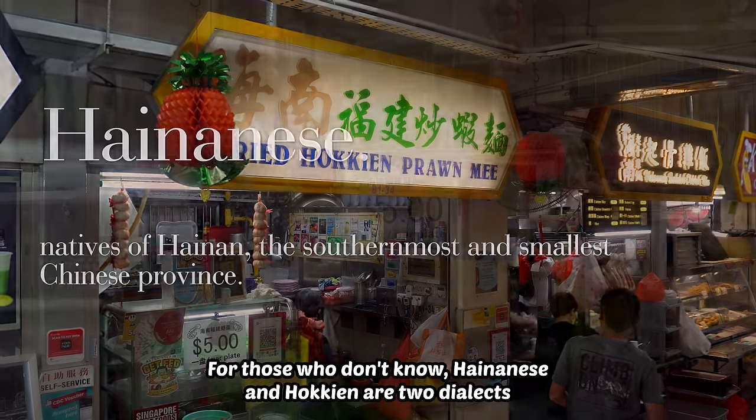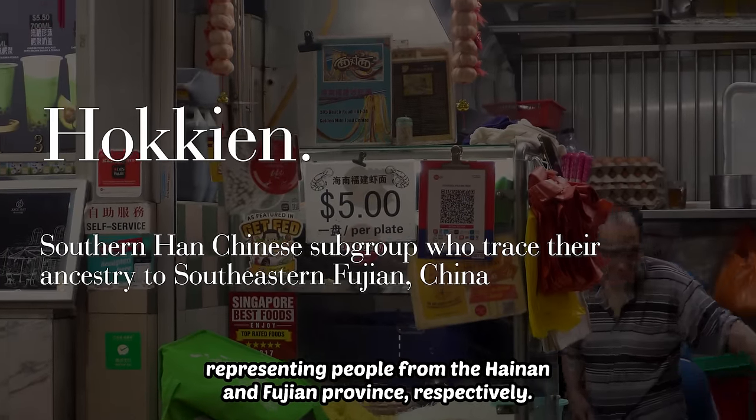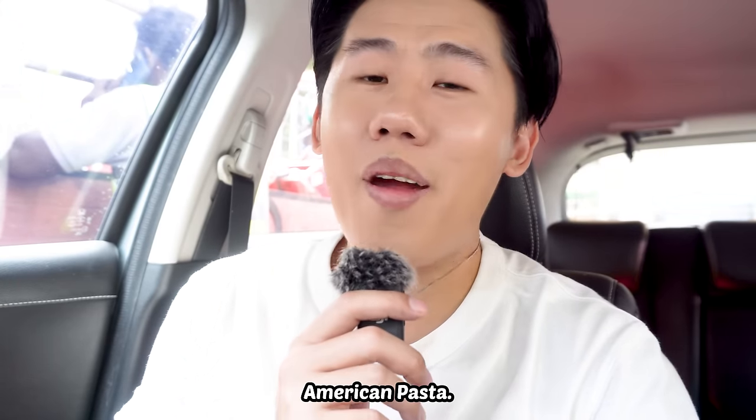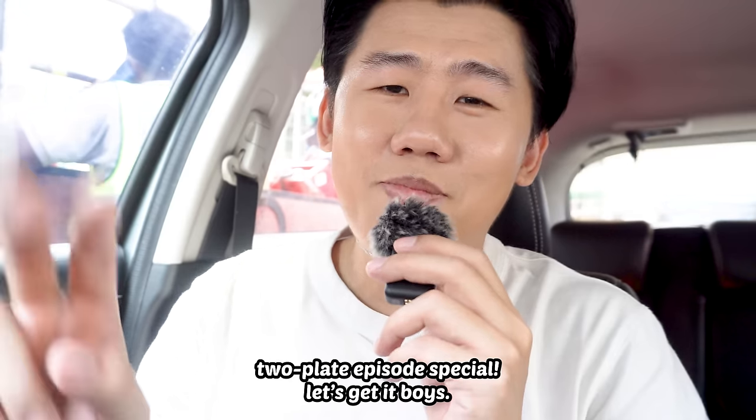For those who don't know, Hainanese and Hokkien are two dialects representing people from the Hainan and Fujian provinces respectively. Putting 'Hainan' in front of Hokkien mee is kind of like saying American pasta or Indian sushi. Okay, not exactly, but you get the point. No matter — authenticity is academic. Two-plate episode special. Let's get it.